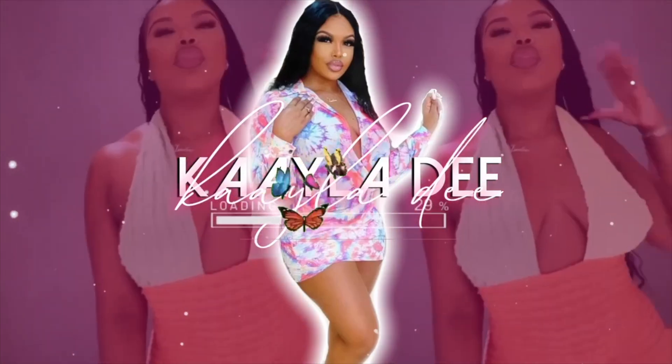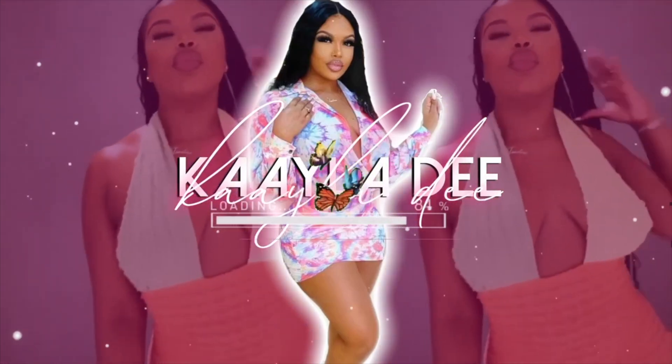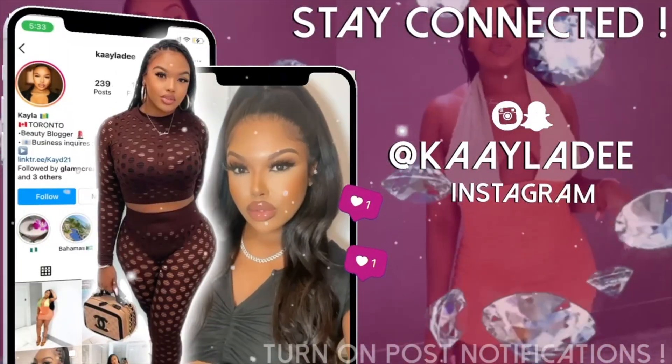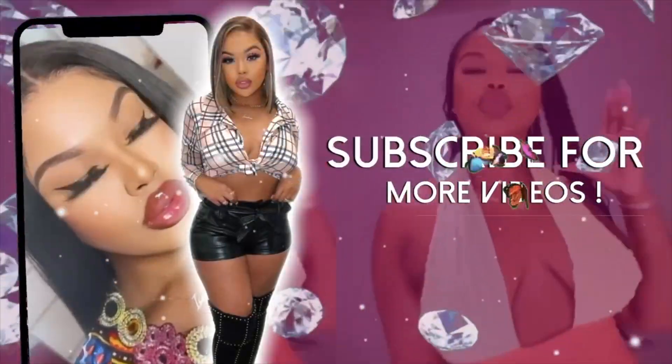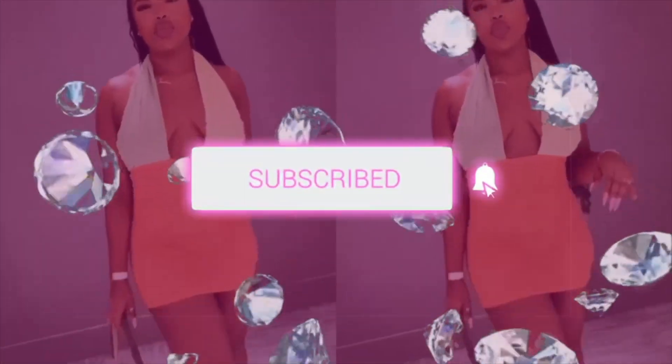You're watching Kayla D, Caribbean Queen. Kayla D, Caribbean Queen — beauty, fashion, everything you need.